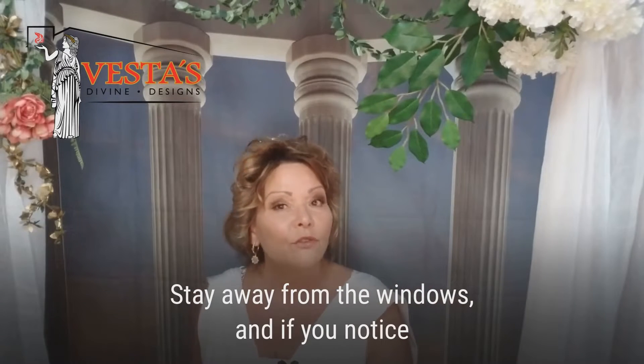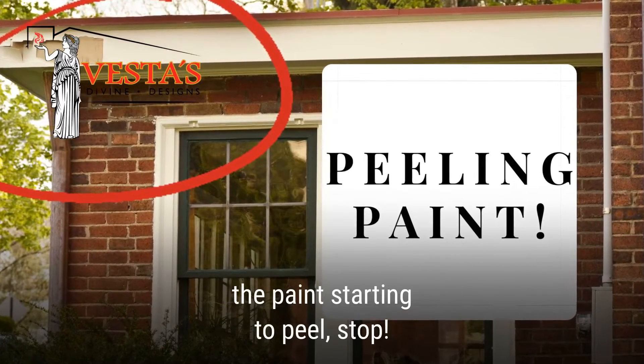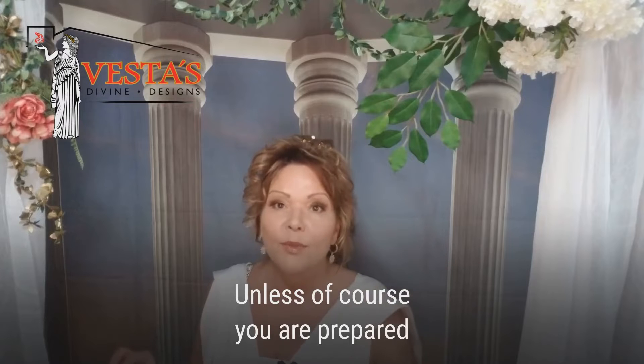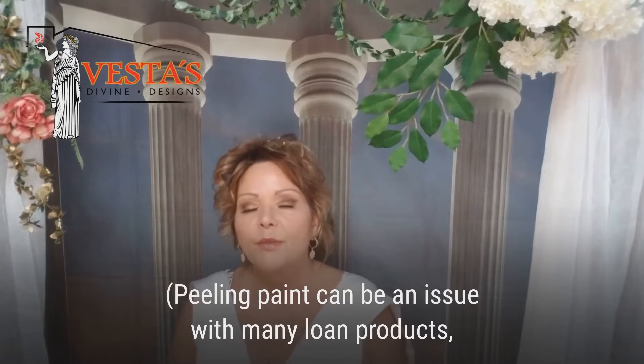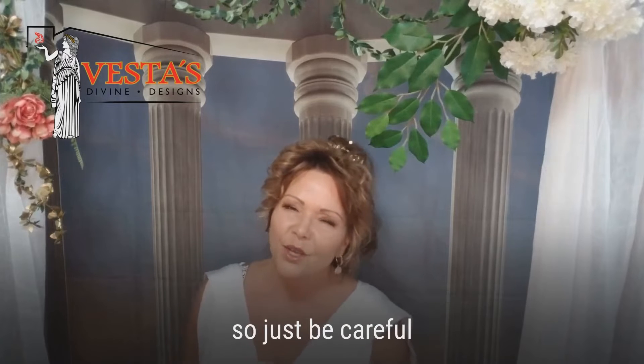If you notice that the paint starts to peel, stop. Unless of course you are prepared to paint the exterior of your home, which many of us are not — because peeling paint can be an issue with many loan products. So just be careful.